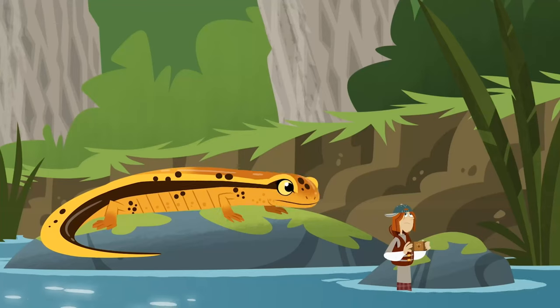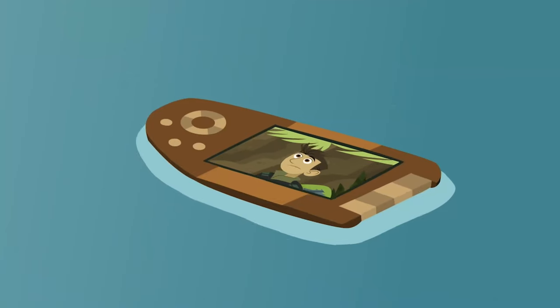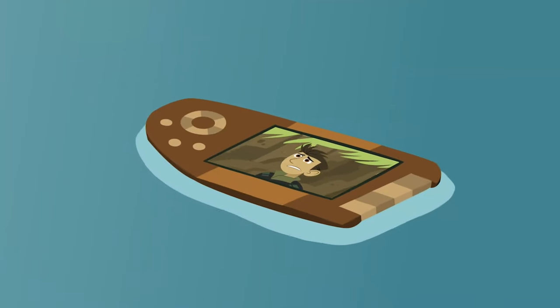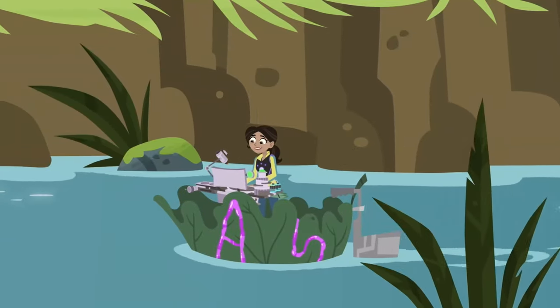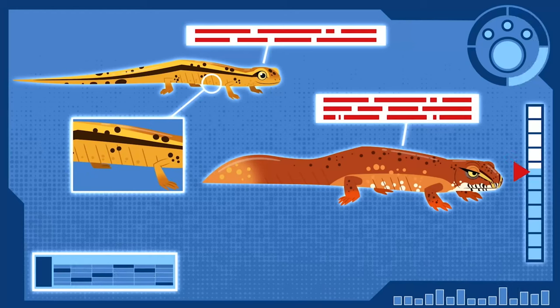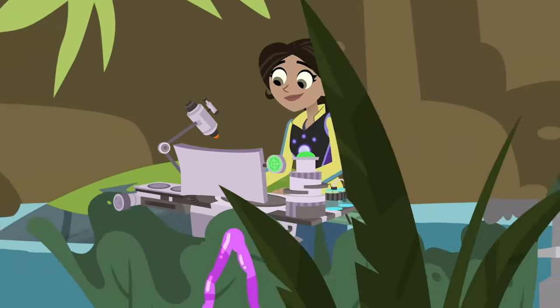Run! Jimmy! Jimmy, are you there? Both of those salamanders have these features. One: moist skin. And two: no claws. This is good info for a salamander power suit!